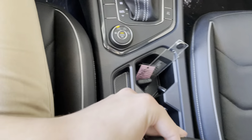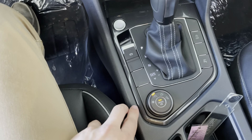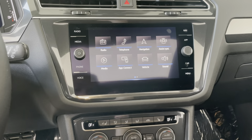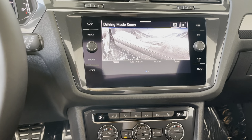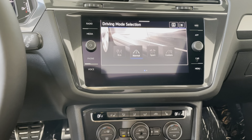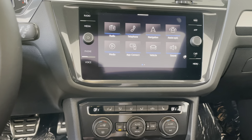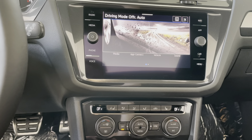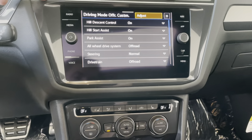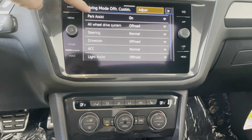And then there's a look into the center console — you've got some cup holders, and you've got your different driving modes to select here. You've got snow mode, a regular road mode that lets you select between eco, normal, sport, and a custom configuration, you've got off-road and an off-road custom. Whenever you hit these adjust buttons, it allows you to adjust different features on the car as well.